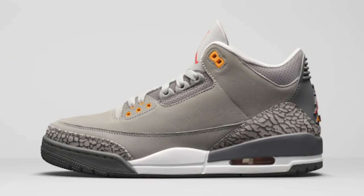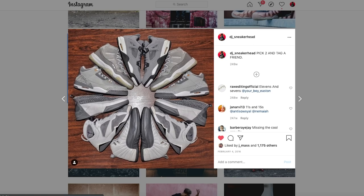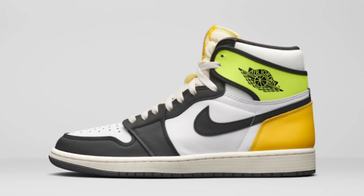This one right here - I need a couple pairs of these. The Air Jordan 3 Cool Gray. I had multiple pairs of these in the past and as time goes on the midsole starts to crack, different things happen, so you end up getting rid of the shoe. Finally they decided to retro it and I'm so happy. Some people are mad they retroed it but I'm very happy because I used to rock these all the time. I had to get rid of them all because of aging, and now I'm able to cop them again. I'm very excited and definitely looking forward to finding out the release date.